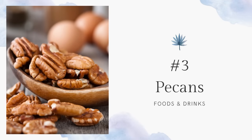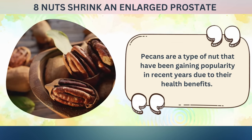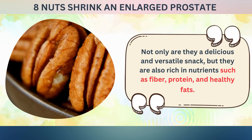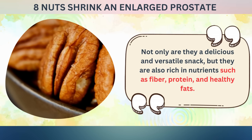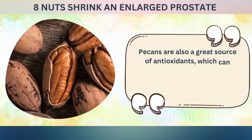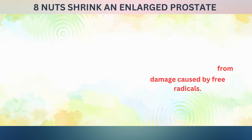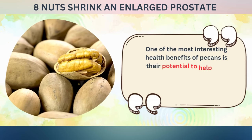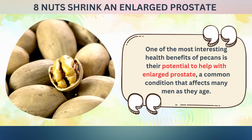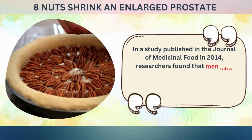Next, number three: pecans. Pecans are a type of nut that have been gaining popularity in recent years due to their health benefits. Not only are they a delicious and versatile snack, but they are also rich in nutrients such as fiber, protein, and healthy fats. Pecans are also a great source of antioxidants, which can help protect your cells from damage caused by free radicals. One of the most interesting health benefits of pecans is their potential to help with enlarged prostate, a common condition that affects many men as they age.